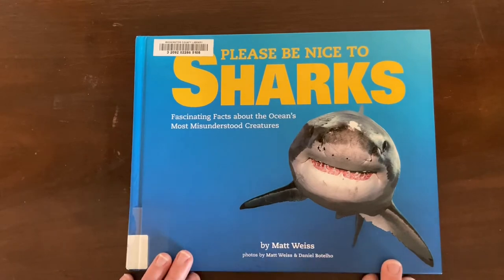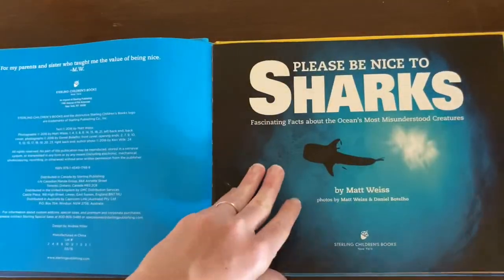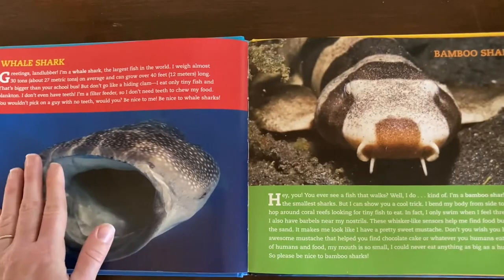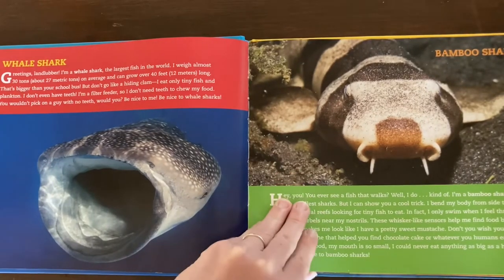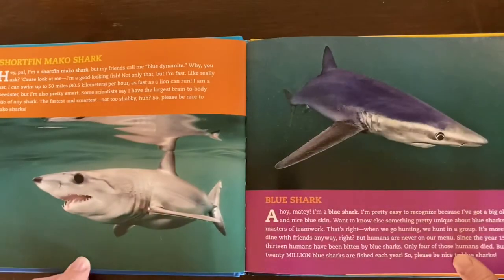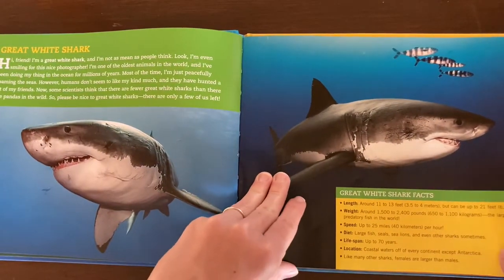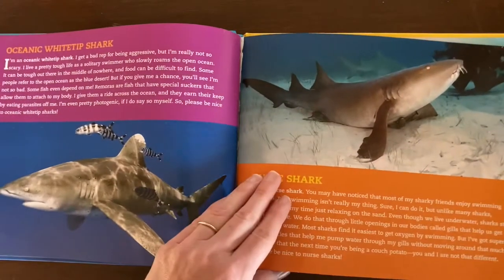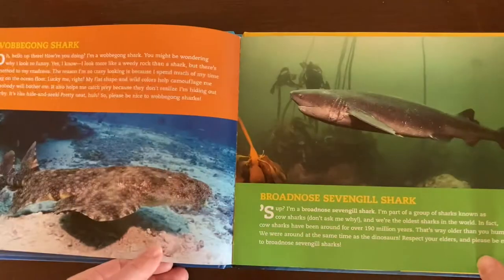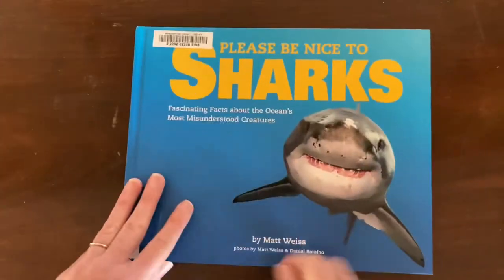I'm going to start with Please Be Nice to Sharks by Matt Wise. This was a really big hit at our house. It's written in a really fun way where the sharks speak for themselves — they introduce themselves. We have whale shark, bamboo shark, and they explain a little bit about what they're like and then ask you to please be nice to them. I could tell that my daughter really liked this because later that day she made her own picture of a shark, listed some shark facts, and wrote 'Please Be Nice to Sharks' big on the bottom. So that one really stuck with her and I thought it was a lot of fun to read too.